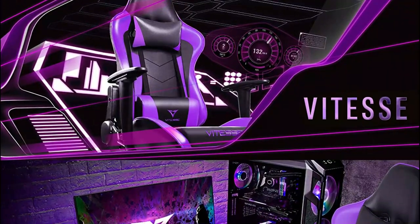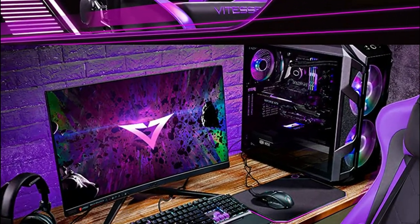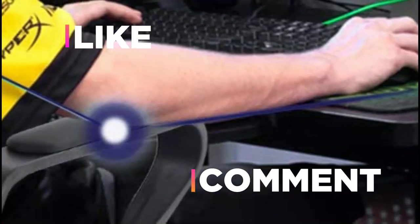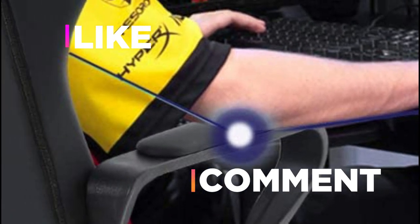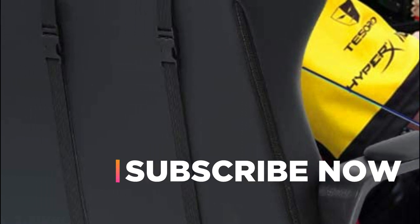Hope you found this video helpful to find out the best budget gaming chairs. If you found this helpful, please give a like. Comment your valuable opinion and tell us which one is perfect for you. Subscribe to our channel to get the latest updates on different product reviews.